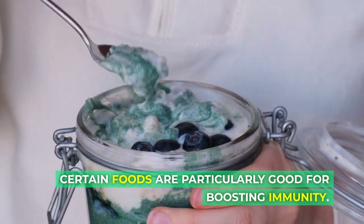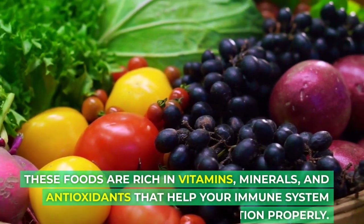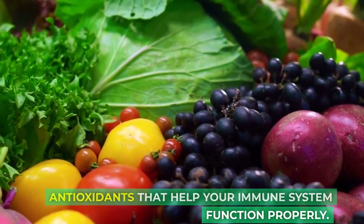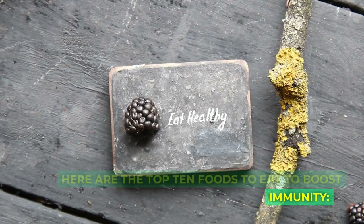Certain foods are particularly good for boosting immunity. These foods are rich in vitamins, minerals, and antioxidants that help your immune system function properly. Here are the top 10 foods to eat to boost immunity.